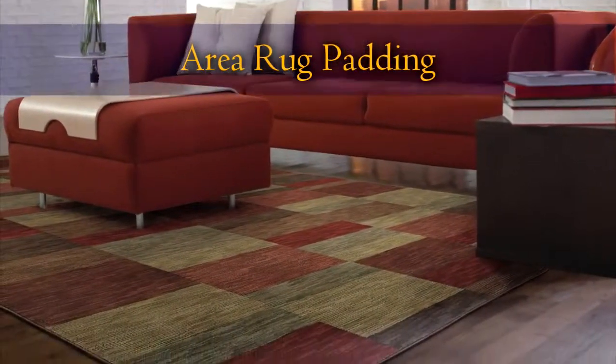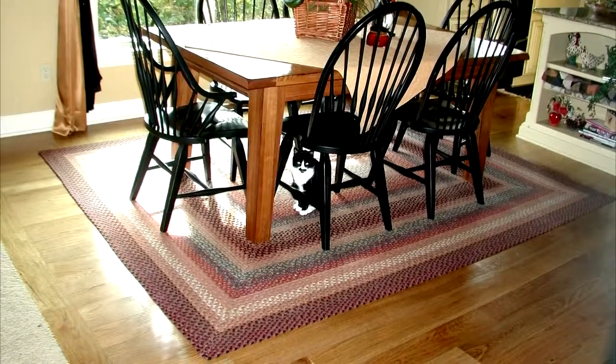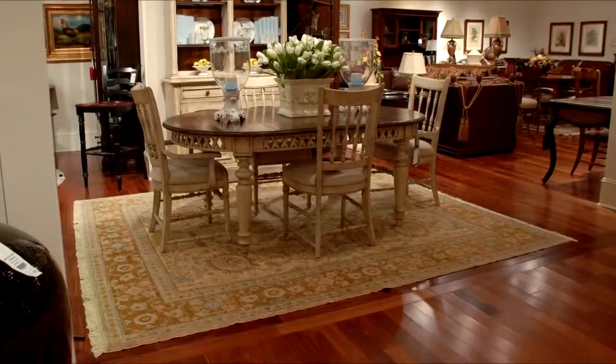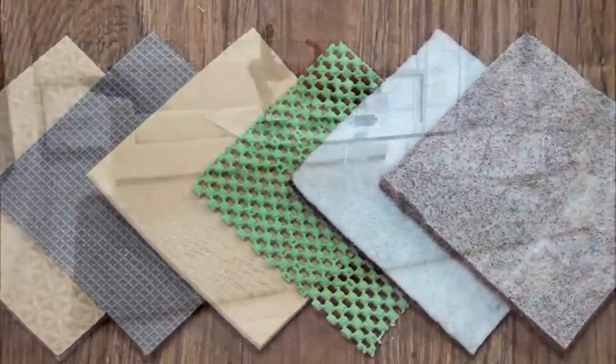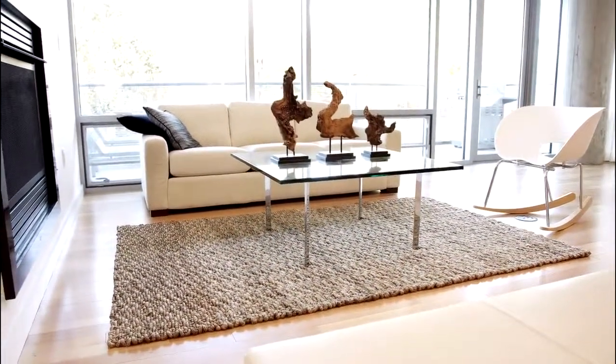Having a high quality pad under your area rug is very important. Pads not only help to maintain area rugs, they also protect the flooring the area rugs sit on and increase safety. Hammond Knoll offers a select variety of pad options, and with our 30 day money back guarantee, you can feel at ease trying out a pad at home to make sure it will work for your needs.